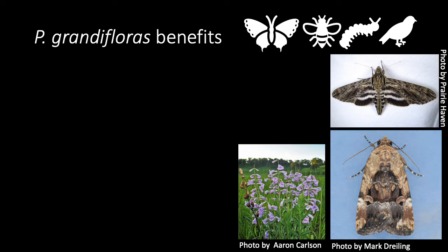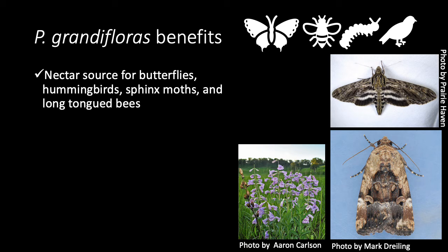There are many benefits for growing the very showy P. grandifloris in your garden. These large flowers are a nectar source for butterflies, hummingbirds, sphinx moths, and long-tongued bees.